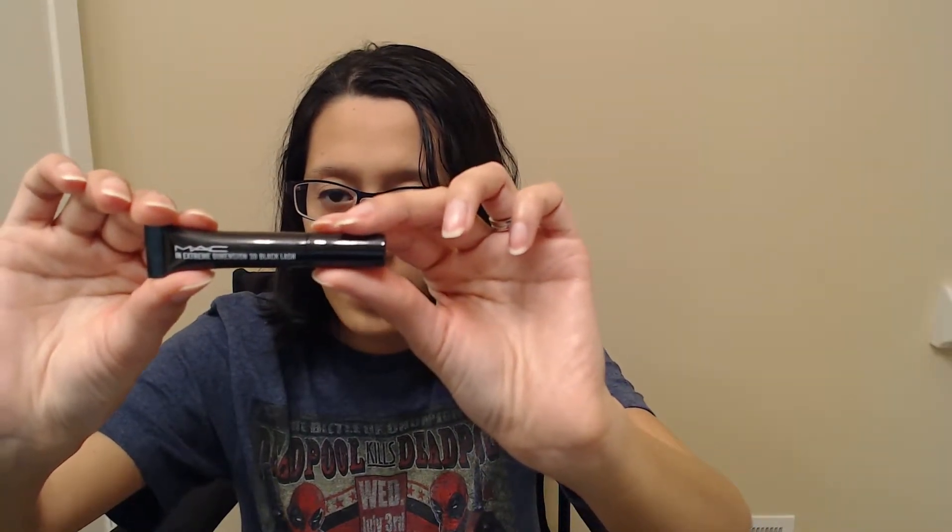Second thing is from MAC. It is their Extreme Dimension 3D Black Lash Mascara. This is what the travel size looks like. Full size is $23. This claims to be clump-free, so I'm going to be interested in seeing if that's true, because I don't like it when mascara clumps. That's just a no-no.